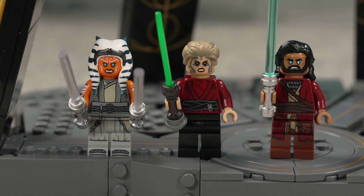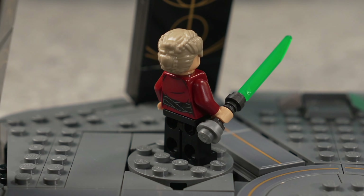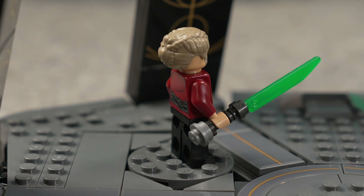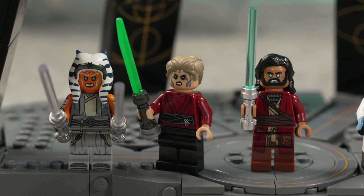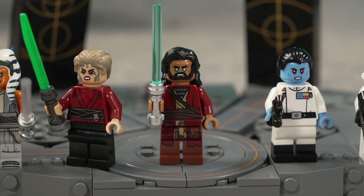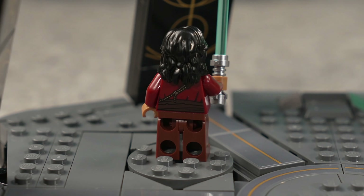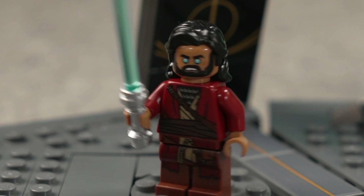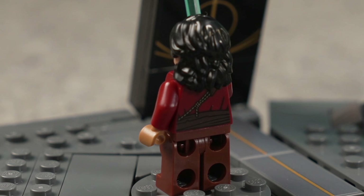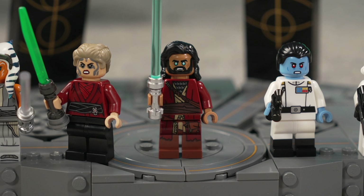Then Morgan Elsbeth with her Nightsister Dathomir face prints — that is awesome — and the Blade of Talzin, this flat lightsaber or saber piece which was previously used for the darksaber. Then we have Ezra with great print. The face is good, however I do feel the eyes are kind of weird. I know he kind of has these shiny eyes, but these look like he's possessed or something — more like Frodo being controlled by Shelob. It's weird, I don't think they fit him very well, but nevertheless we got Ezra.